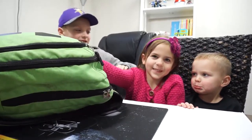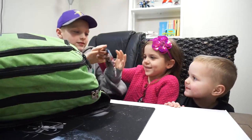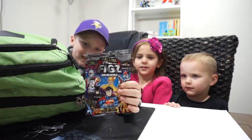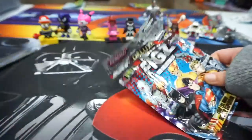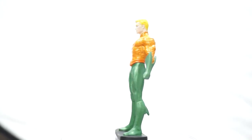Close your eyes — what's our second one? Deluxe mini figs. This is Aquaman from DC Comics.